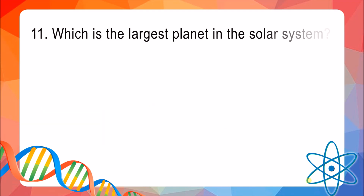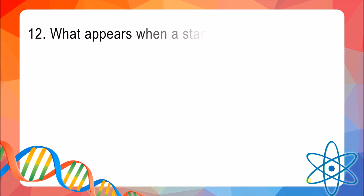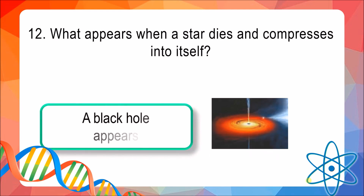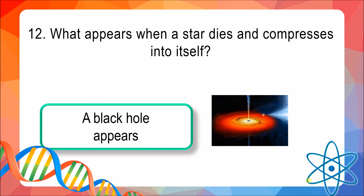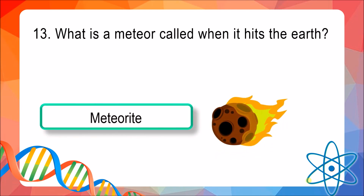Question 11: Which is the largest planet in the solar system? The answer is Jupiter. Question 12: What appears when a star dies and compresses into itself? The answer is a black hole appears. Question 13: What is a meteor called when it hits the Earth? The answer is a meteorite.